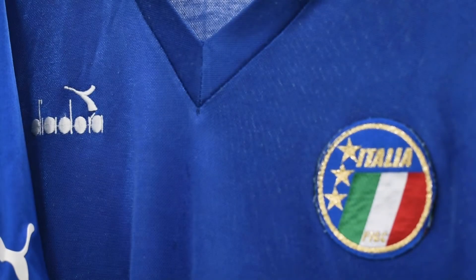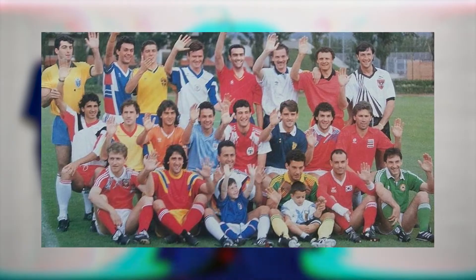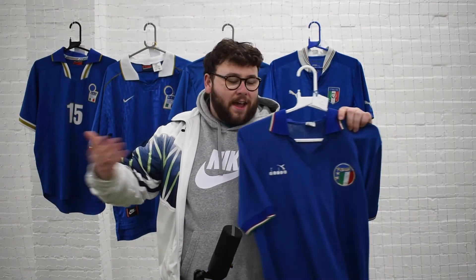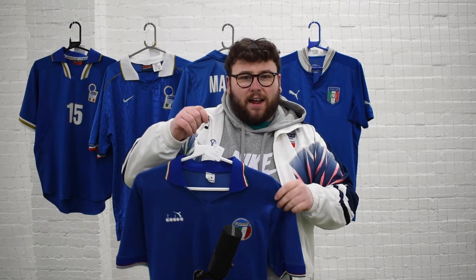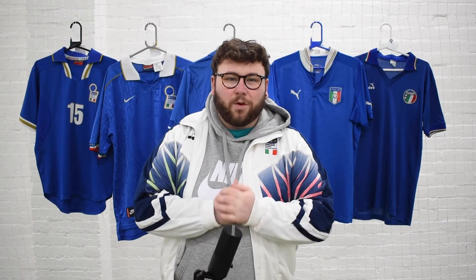Finally, I had to get this one in — the Italia 90 shirt. Come on. Everything about that tournament was iconic: the branding, the shirt, being the host country — just iconic. It had to be in there, it had to be at the top. It's a beautiful kit that has so much history behind it, and that's why it makes my top five Italian kits of all time.